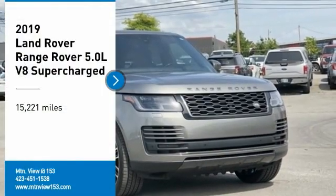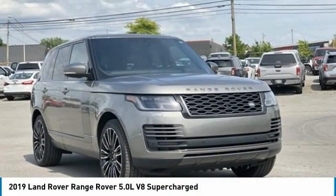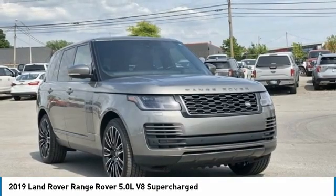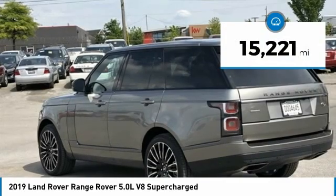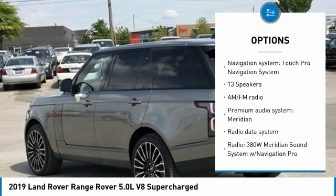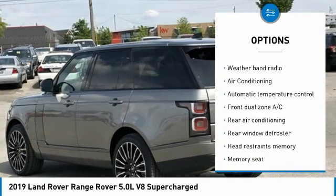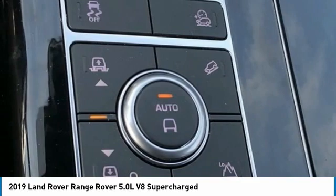Recent arrival. Carfax one owner, clean Carfax. Odometer is 7,525 miles below market average. 2019 Land Rover Range Rover 5.0 liter V8 Supercharged, 4-door sport utility 4WD, 8-speed automatic. Bluetooth, hands-free phone. Service records available, fully detailed. We have all of your financing needs covered — ask us how to get pre-approved today.